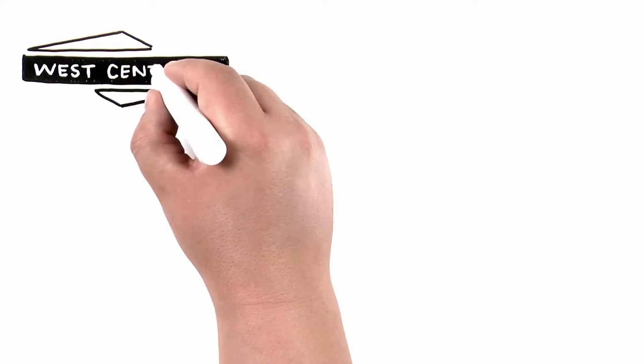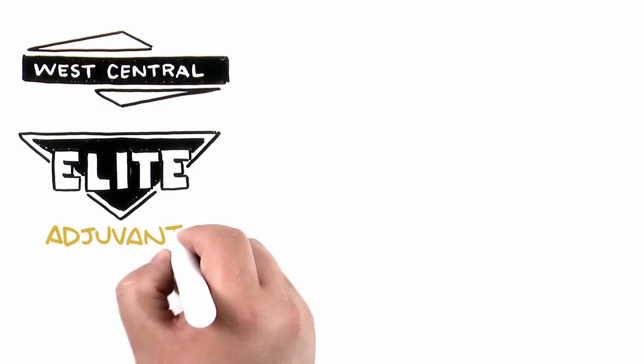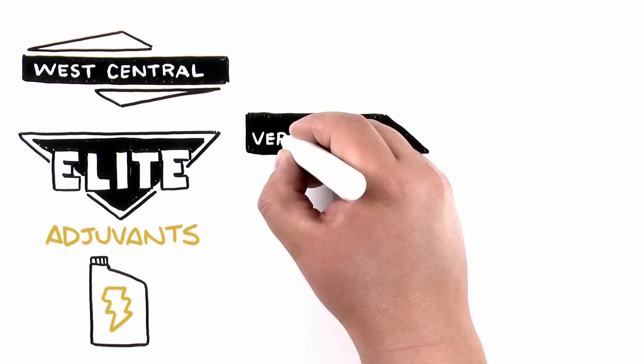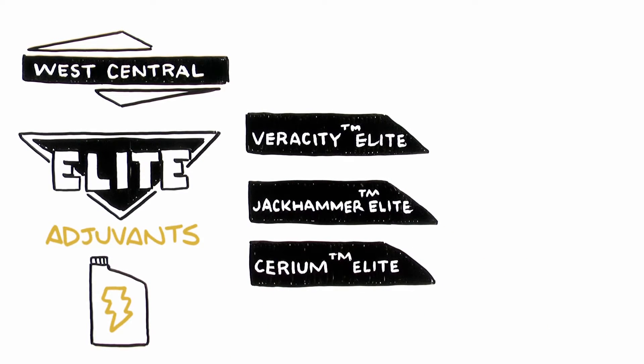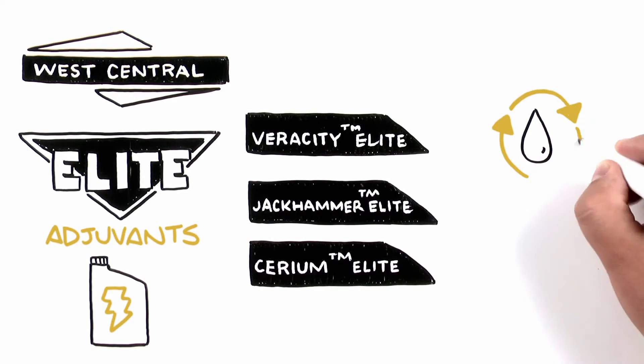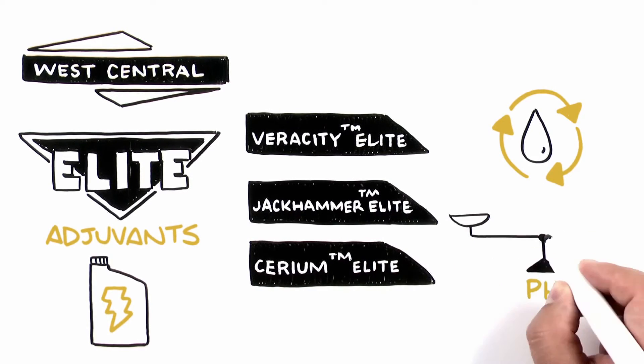This is why West Central has developed an unparalleled new line of elite adjuvants. The elite adjuvant family includes Veracity Elite, Jackhammer Elite, and Cerium Elite. The elite adjuvants contain water conditioners that contain no ammonium sulfate and do not affect the pH of the herbicide solution.